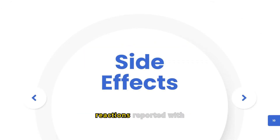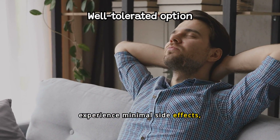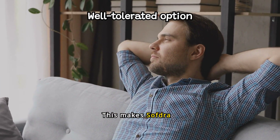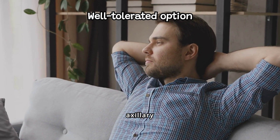The most common adverse reactions reported with Softra are dry mouth, blurred vision, application site pain, application site erythema, mydriasis, application site dermatitis, application site pruritus, urinary retention, and application site irritation. Most users experience minimal side effects, primarily mild skin irritation, making Softra a well-tolerated option for long-term management of primary axillary hyperhidrosis.